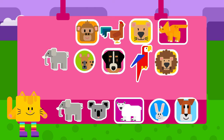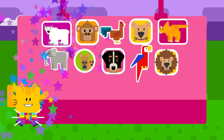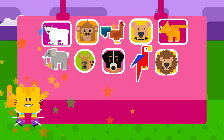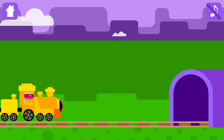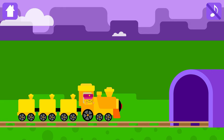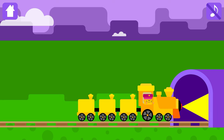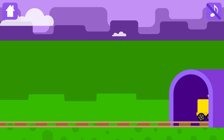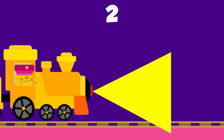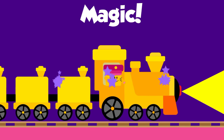Choose a magic sticker! Magic tunnel is there! Are you ready for the magic? Three, two, one, magic!